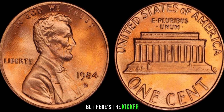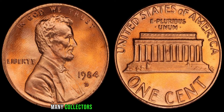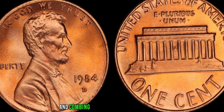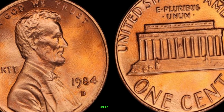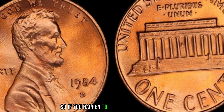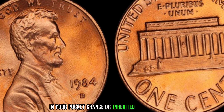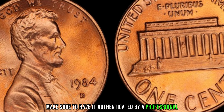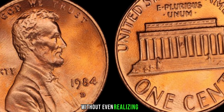But here's the kicker — finding one of these rare gems is no easy feat. Many collectors spend years scouring coin shops, attending auctions, and combing through thousands of pennies in search of that one elusive 1984 D Lincoln penny. So if you happen to stumble upon a 1984 D Lincoln penny in your pocket change or inherited coin collection, make sure to have it authenticated by a professional. You could be holding on to a small fortune without even realizing it.